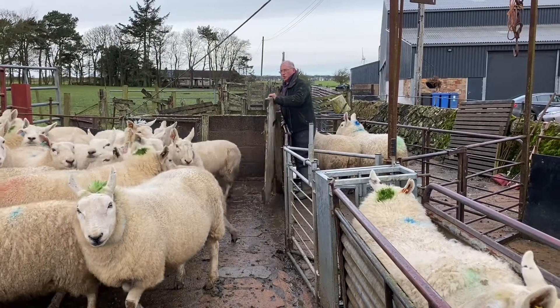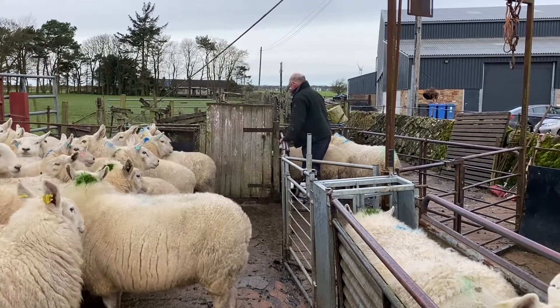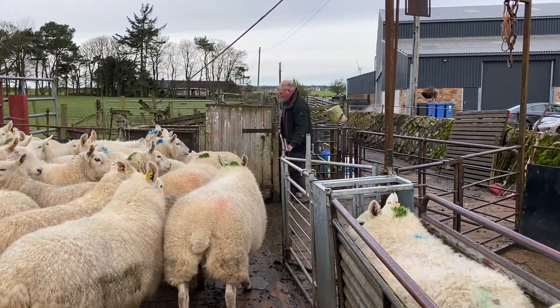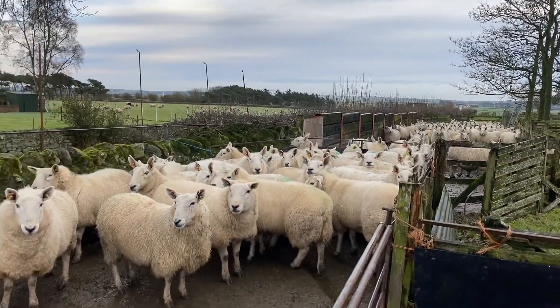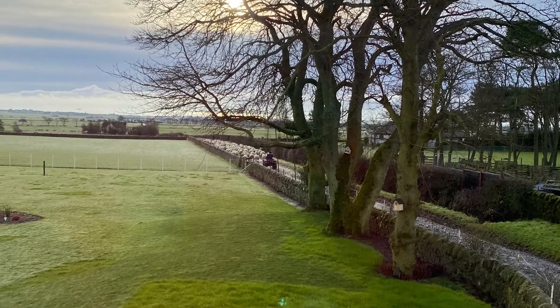We're able to put one group through the foot bath while we do this sorting. Once they've all been sorted out, they go back to the field until they come in nearer lambing time.